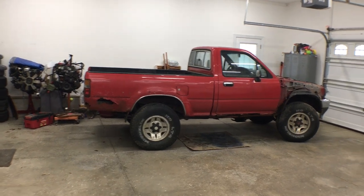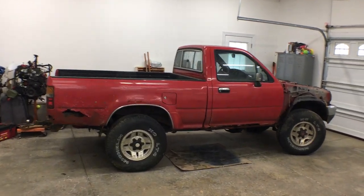Welcome back to the 6th Gear Garage. Today I get tetanus.